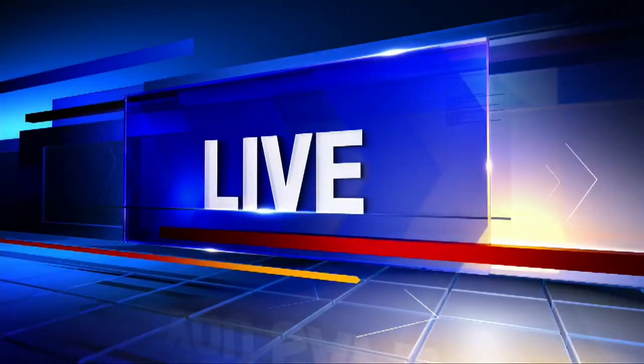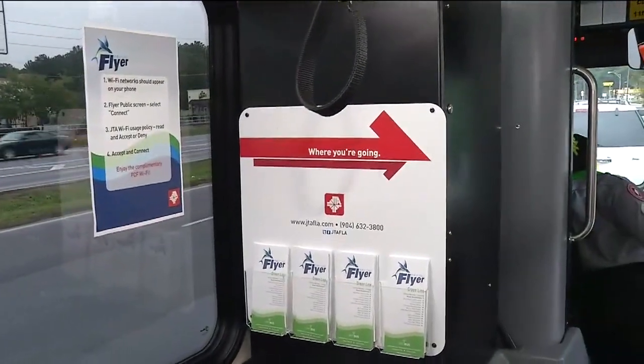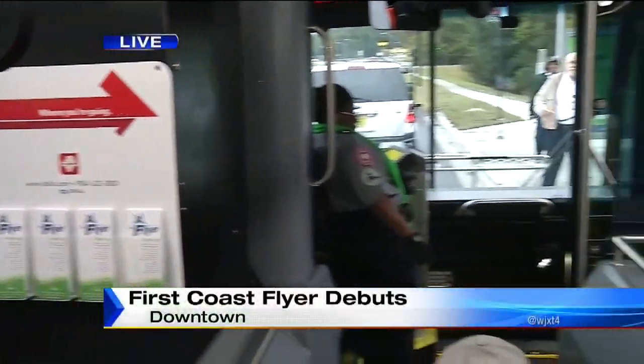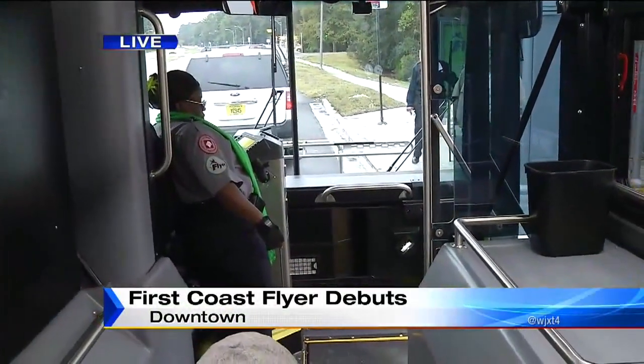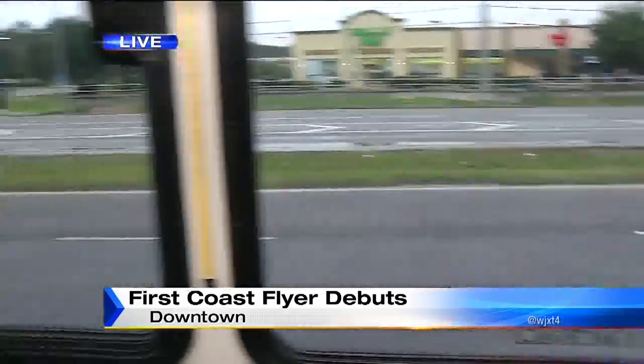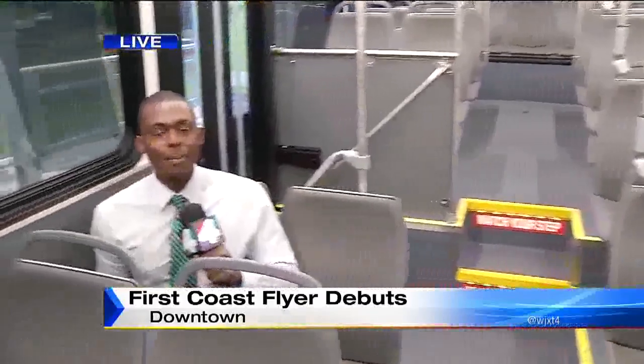These buses are also good for the environment — they run on natural gas. The buses also have Wi-Fi service, so it's pretty cool for customers to have that feature, free of charge. The buses stop at a number of locations on the north side on Lem Turner, including the Walmart on Lem Turner and the Gateway Town Center.